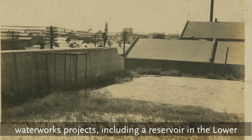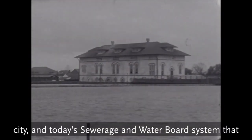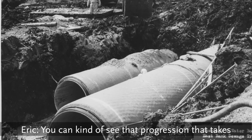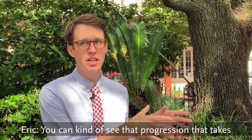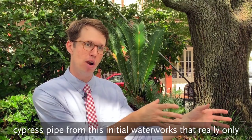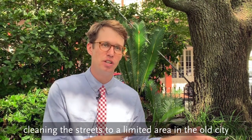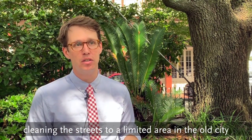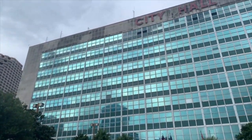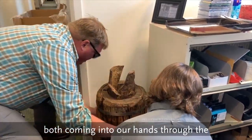Latrobe's system was only the first in a long line of waterworks projects, including a reservoir in the Lower Garden District, cast-iron pipes that stretched across the city, and today's sewage and water board system constructed in the early 20th century. You kind of see that progression — over about 60 years — as you go from this first cypress pipe, which really only brought water for fire suppression and cleaning the streets in a limited area of the old city, to a system that brings water across the entire city. The pipes are a natural complement to each other, both coming into our hands through the city of New Orleans.